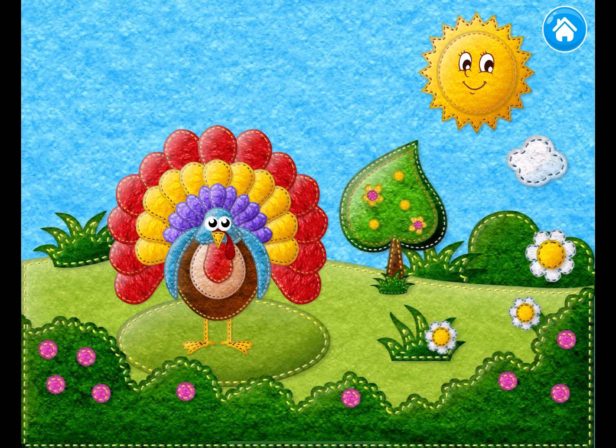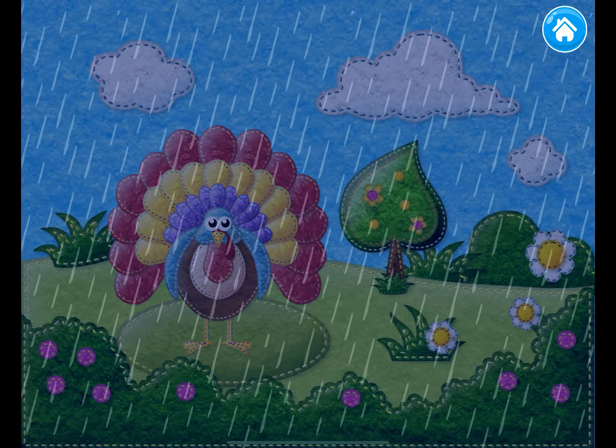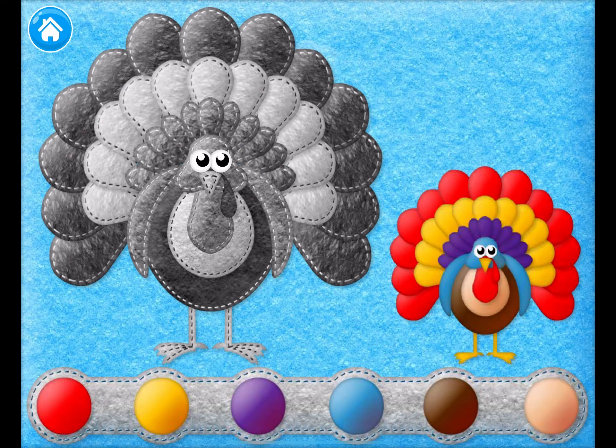Oh no, the rain. The rain faded the turkey's colors. It's very sad.